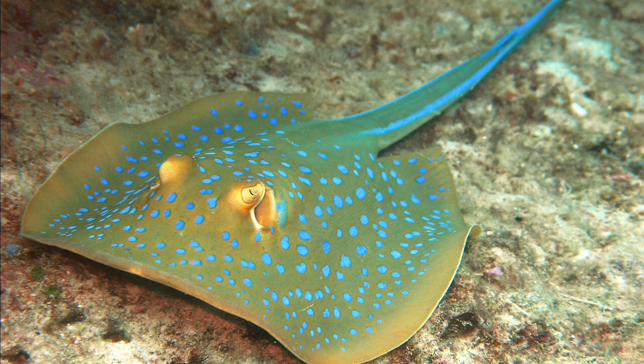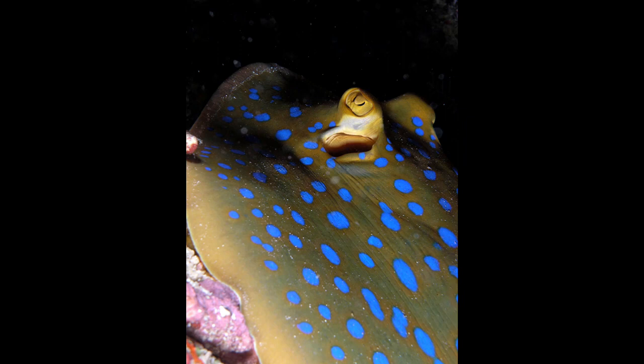The dorsal coloration is striking, consisting of numerous circular neon blue spots on a yellowish-brown or green background. The spots vary in size, becoming smaller and denser towards the disc margin. The tail has two stripes of the same blue running along each side as far as the spines. The eyes are bright yellow and the belly is white. Individuals found off southern Africa may lack the blue tail stripes.